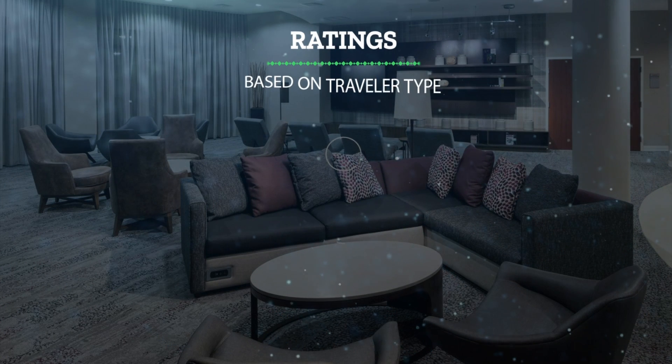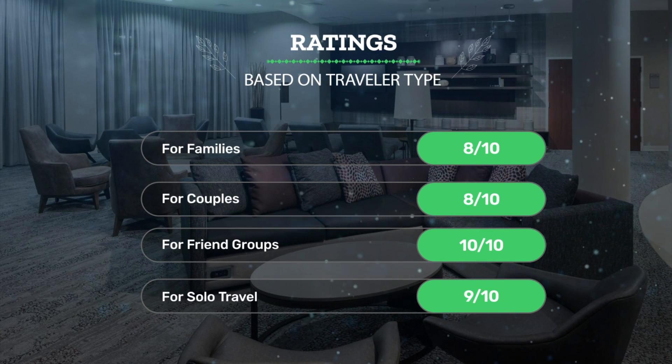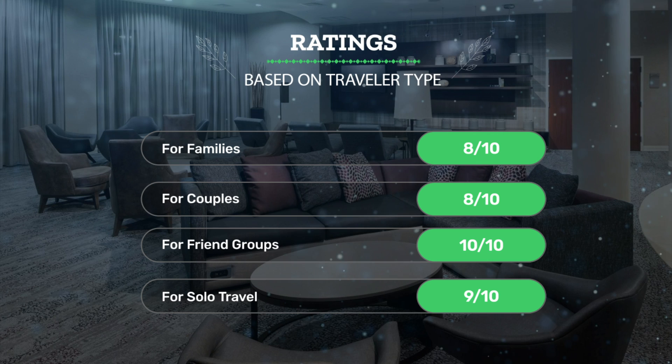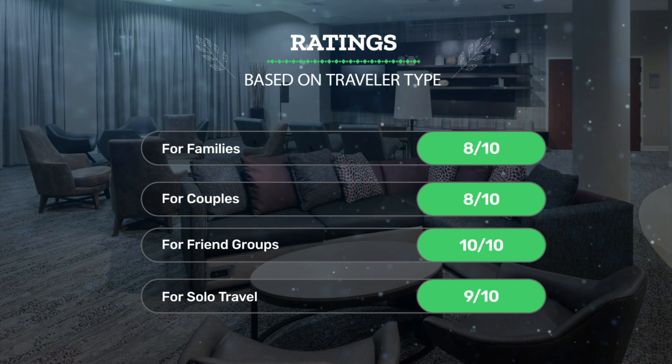Let's see our ratings for this hotel based on traveler type. For families: 8 out of 10. For couples: 8 out of 10. For friend groups: 10 out of 10. For solo travel: 9 out of 10.